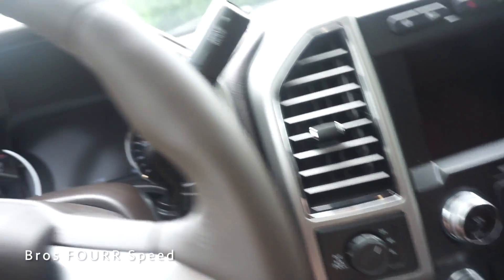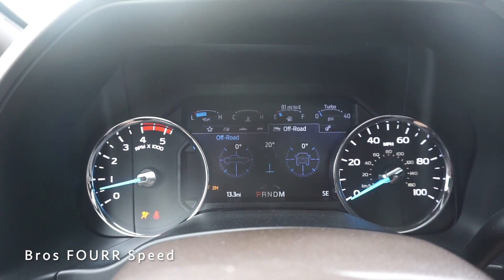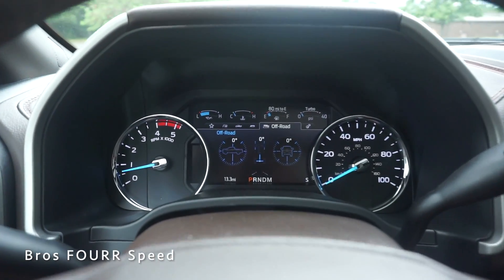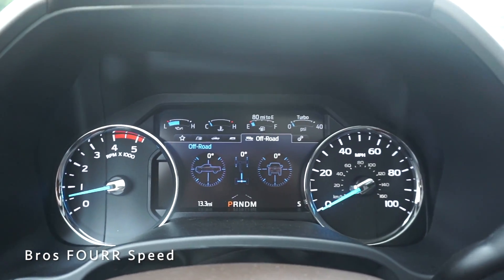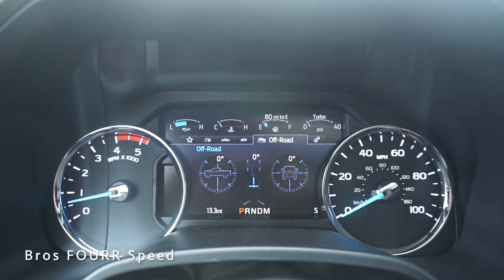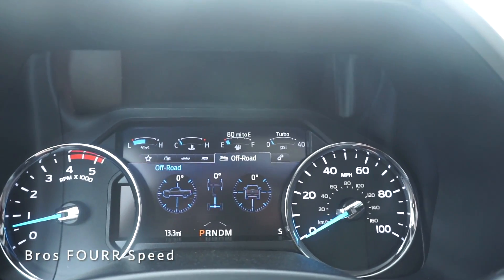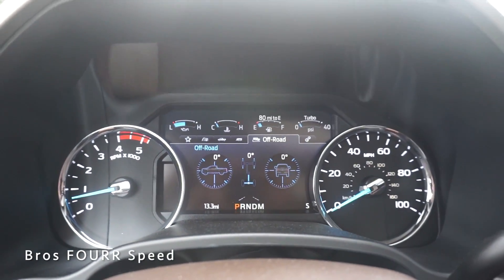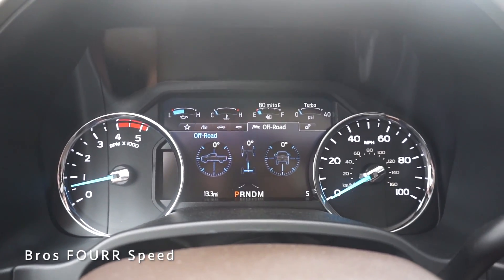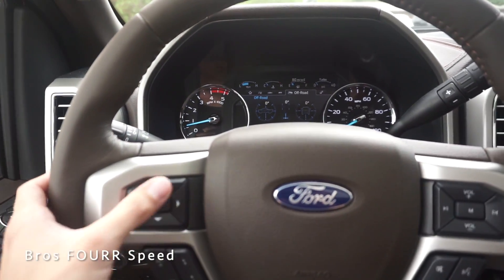Keeping my foot on the brake, let's go ahead and fire it up. Looking at the gauge cluster, on the left side is the tachometer with speed on the right. The center has a digital display with coolant and oil temperatures up top, fuel range, turbo PSI, and in the center there are off-road parameters including steering angle, pitch, and roll meter.